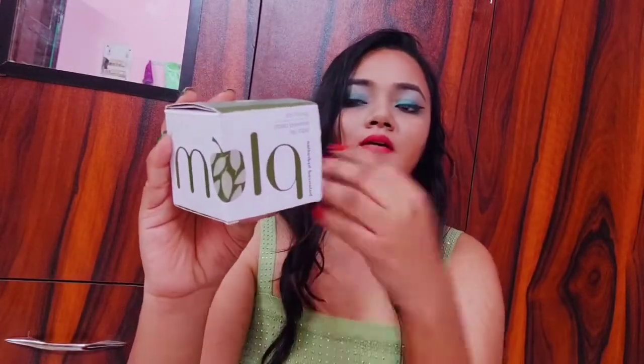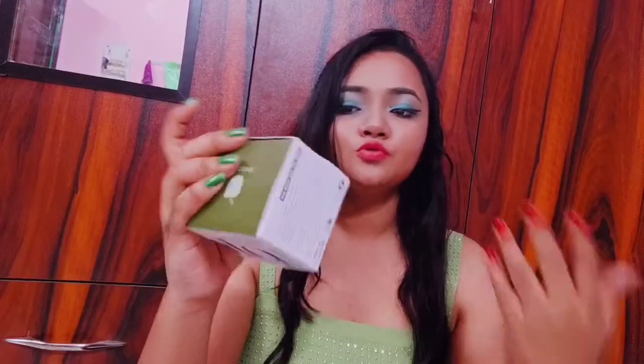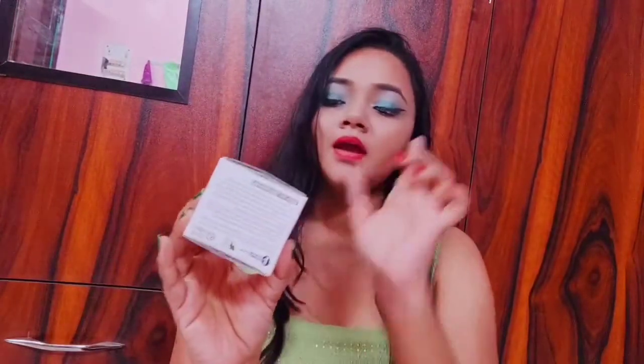This product comes in cardboard packaging. It is suited for oily and combination acne-prone skin. How to use this product and the ingredients are all listed in the cardboard packaging. One of the best parts of this product is that it is 100% vegan, meaning it does not use any animal flesh or animal skin.